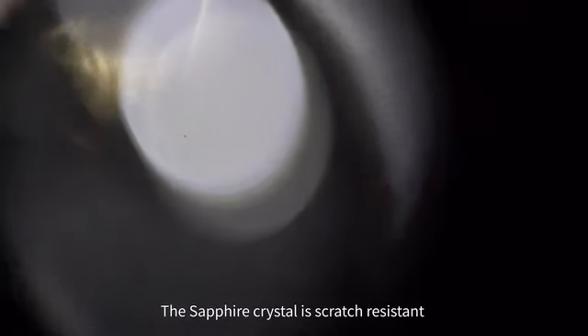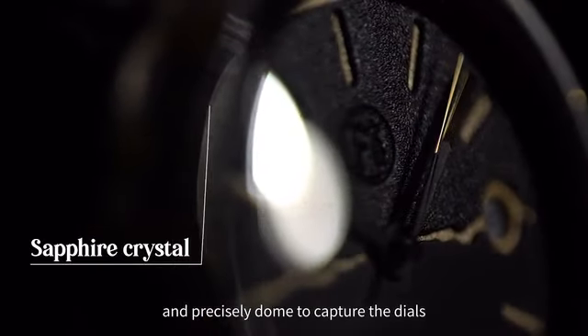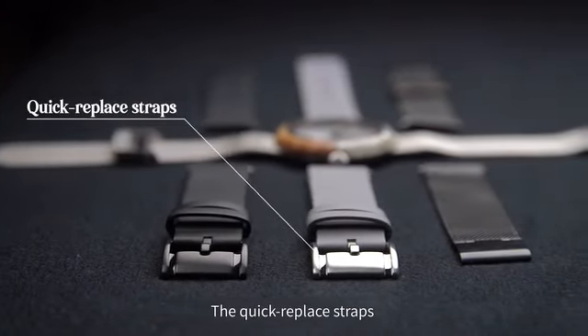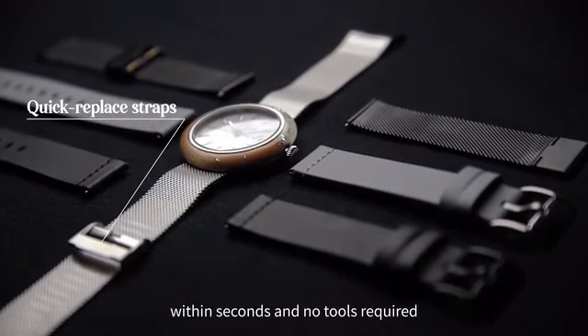The sapphire crystal is scratch-resistant and precisely domed to capture the dials in their most beautiful light. The quick-replace straps allow you to change the look of your watch within seconds — no tools required.